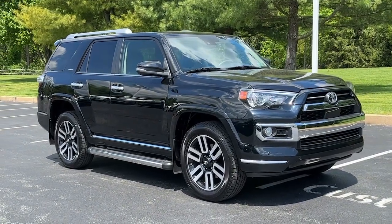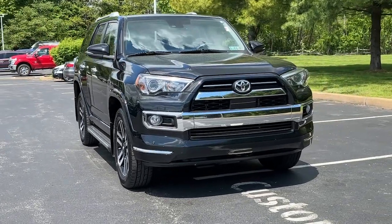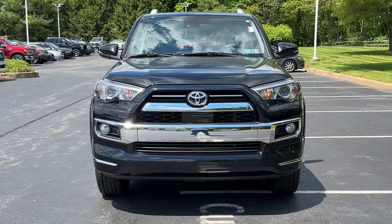This could be the car for you. The 2020 Toyota 4Runner. With less than 45,000 miles on the odometer, this vehicle provides excellent value.